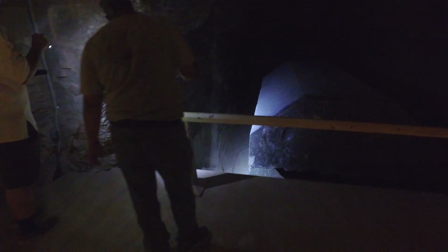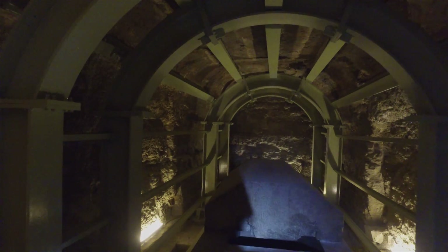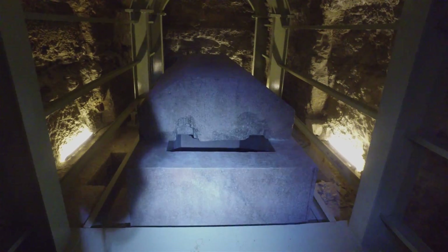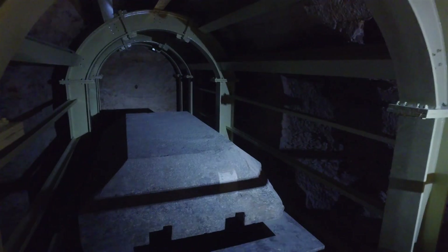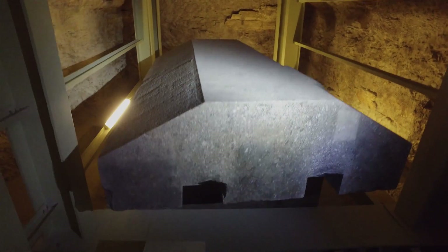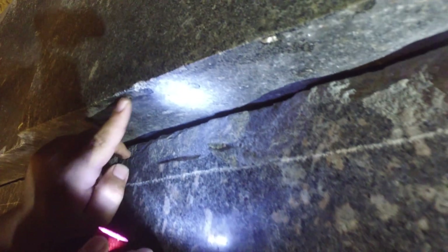They show a degree of precision that is only achievable through high technology means — precision that is literally impossible to achieve by human hands alone. Such a degree of precision that pursuing it is only ever done for functional ends, which belies their labels as bull sarcophagi. These boxes represent pure mastery of stonework, and they even show signs of a capability that far exceeds our own ability to work with these materials today in the 21st century.